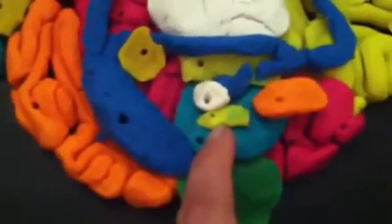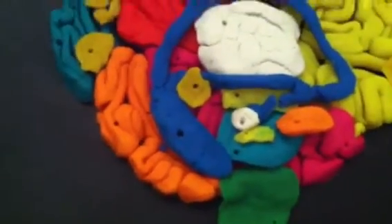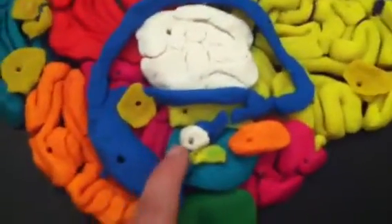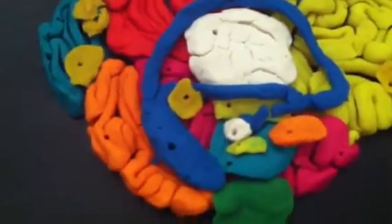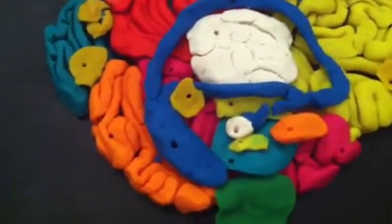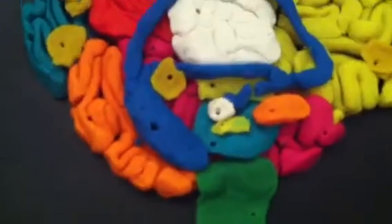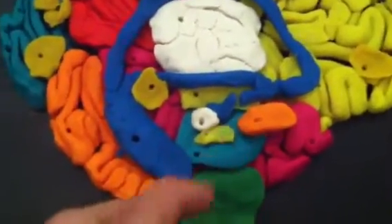The little yellow part right there is your pituitary gland, and that controls other glands and hormones. And then the little white part right there is the hypothalamus, and that controls your eating, thirst, and sex, and that's your reward system. And those four things over here are part of the limbic system.